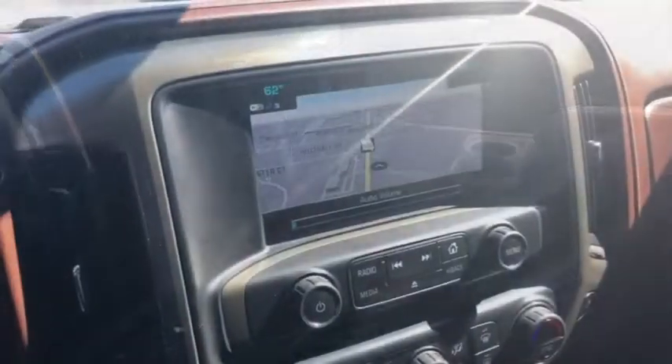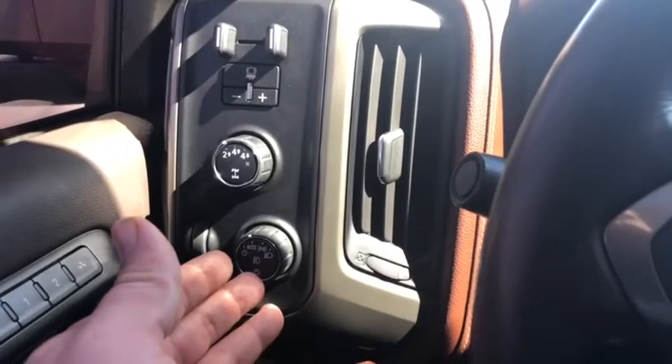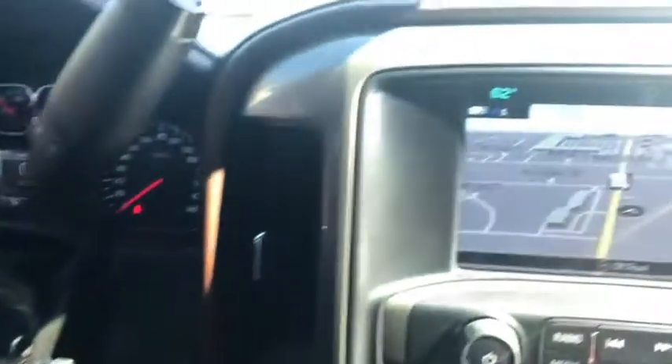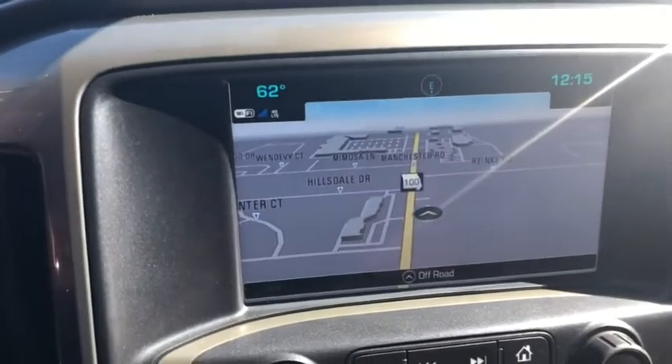I'm gonna hop on in and show you some of the neat interior features. Now we're inside the Silverado. Here's where you can set the automatic headlights. You can make phone calls just by the push of a button. You have a nice vivid LCD color touchscreen with navigation.